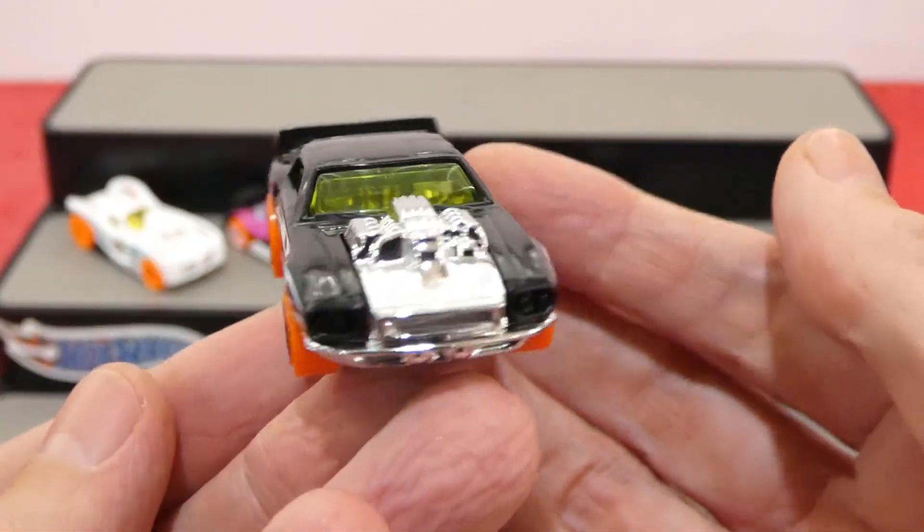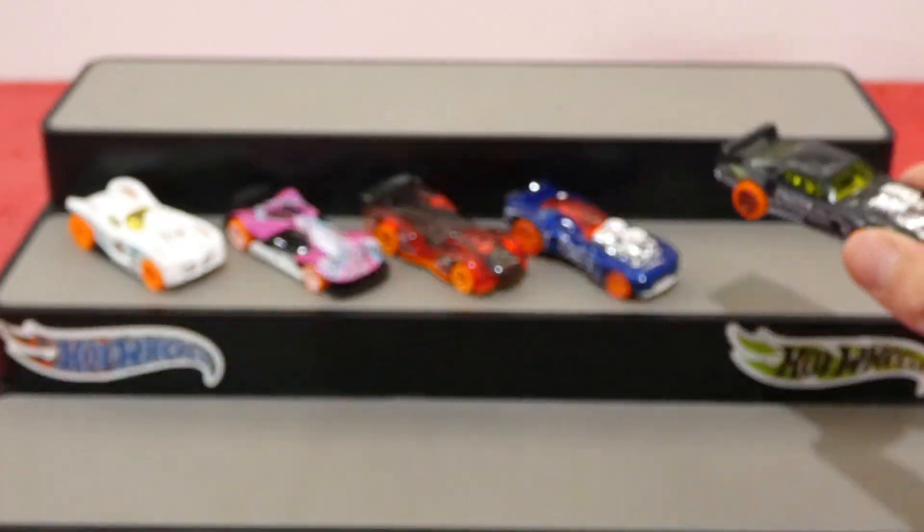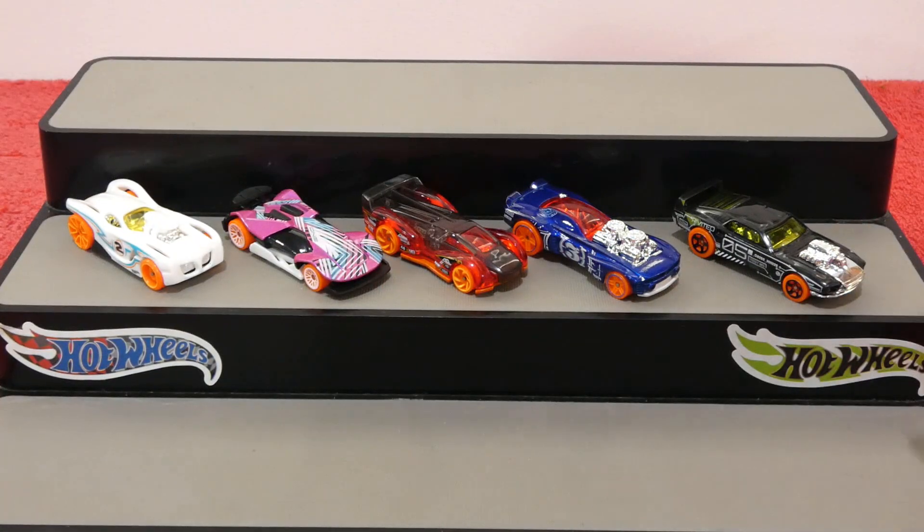What a cool car to finish off the five-pack — the new Hot Wheels Action 5-pack. I like that one quite a lot. You'll have to let me know what you guys think. Don't forget to like, comment, subscribe — all that jazz. Until next time, take care of yourselves, and I will see you all then. Bye!